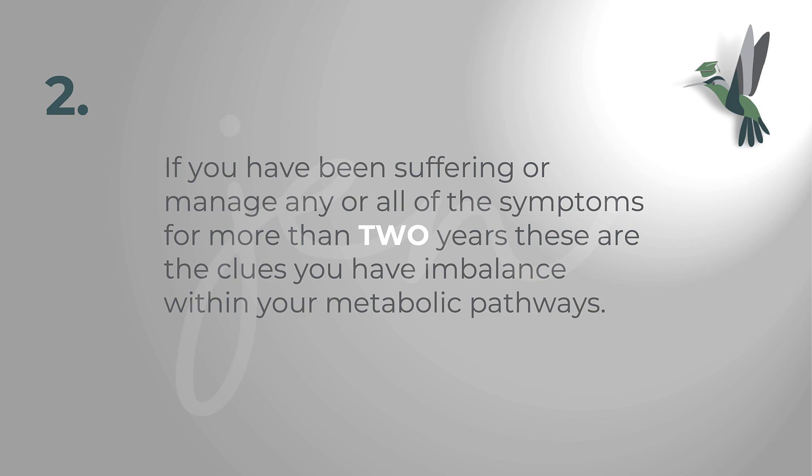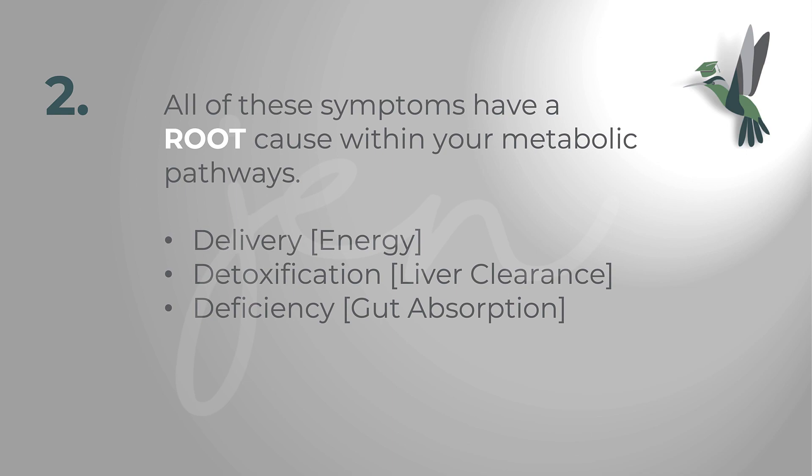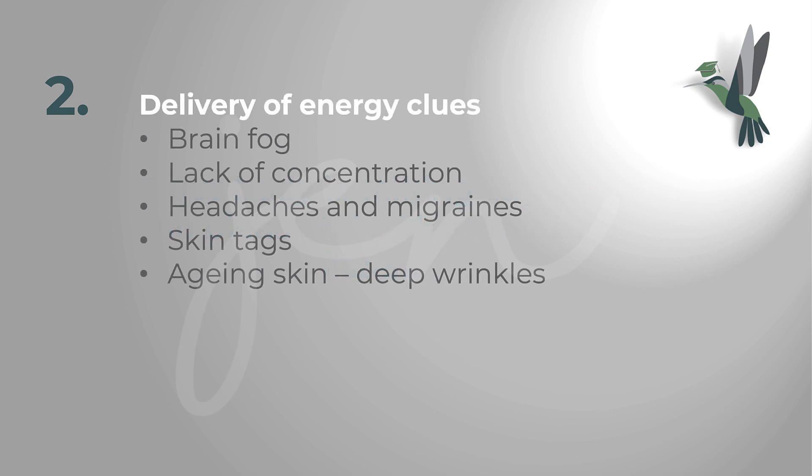If you've been suffering from any of these symptoms for more than two years, these are clues that there is something wrong with your metabolic pathways. All of these symptoms have a root cause within these pathways — the main ones being: delivery, which is the delivery of energy; detoxification and clearance by your liver; and deficiency, which is about absorption in your gut. Your body is talking to you, so please take time to listen.